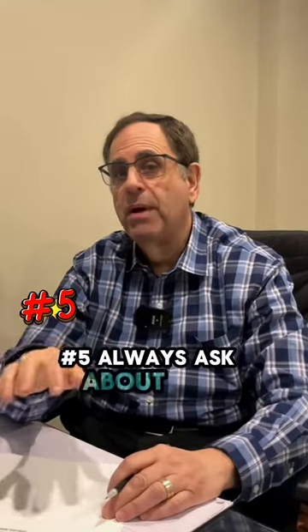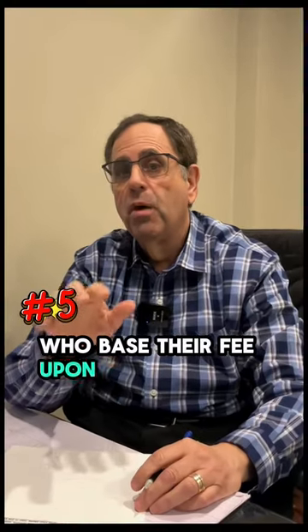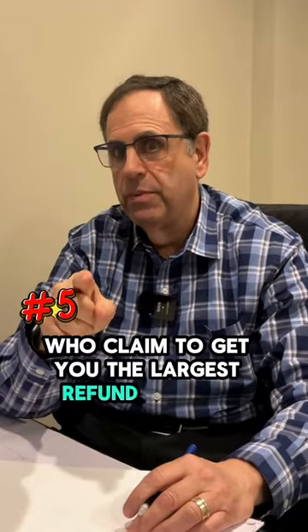Number five, always ask about fees. Avoid preparers who base their fee upon a percentage of the refund, tax preparers who tell you they'll deposit your refund into their bank accounts, and also tax preparers who claim to get you the largest refund possible.